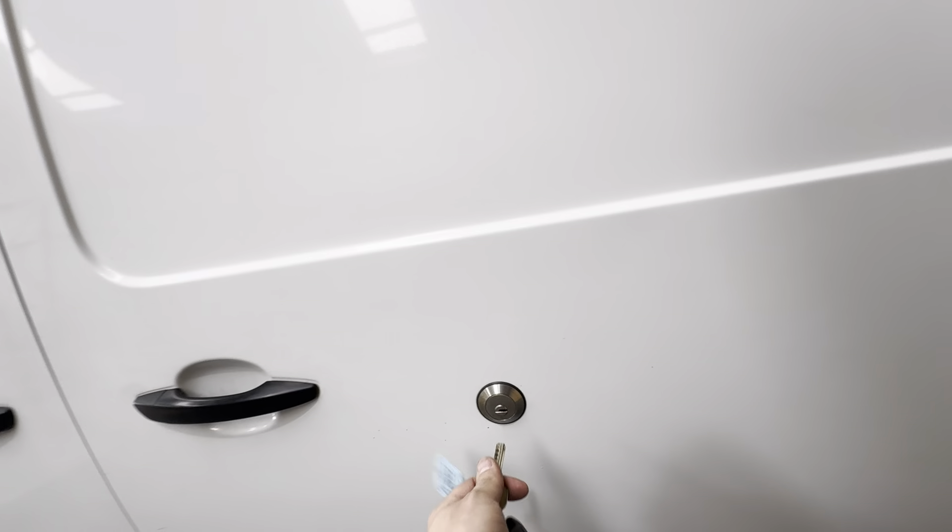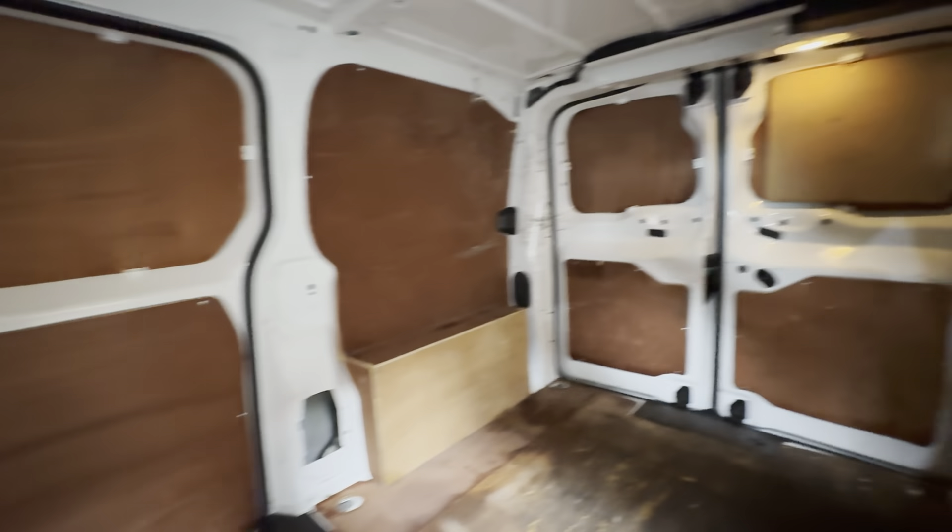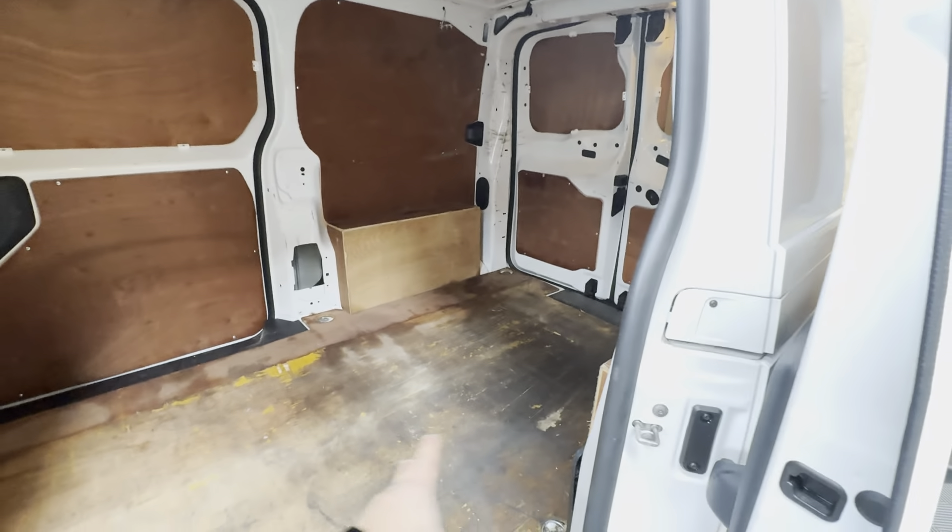With it being a slam lock, of course you need the keys to actually open the van even when it's unlocked. Using that, you can jump into the back. It has a full ply lining kit in here — it's been fully washed out so it will dry out as well.